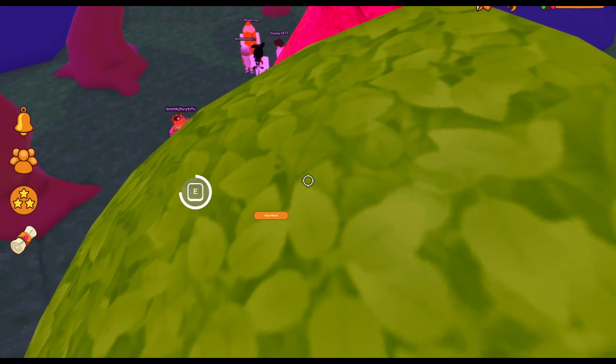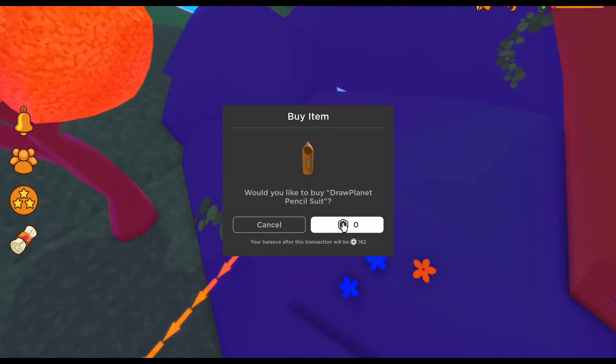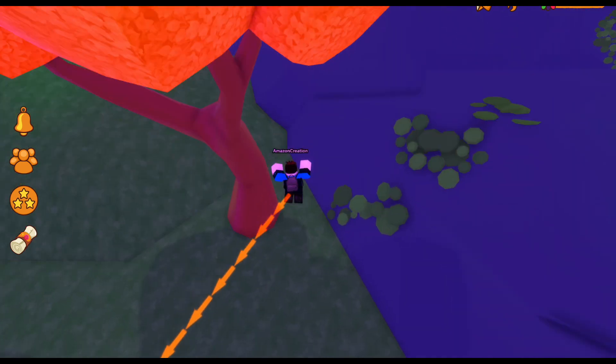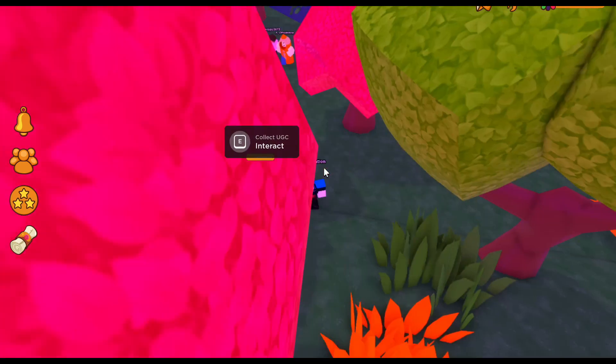And that's how you get this free UGC limited — it's also completely free. All right, there you go guys, I hope you enjoy and I'll see you in the next video!